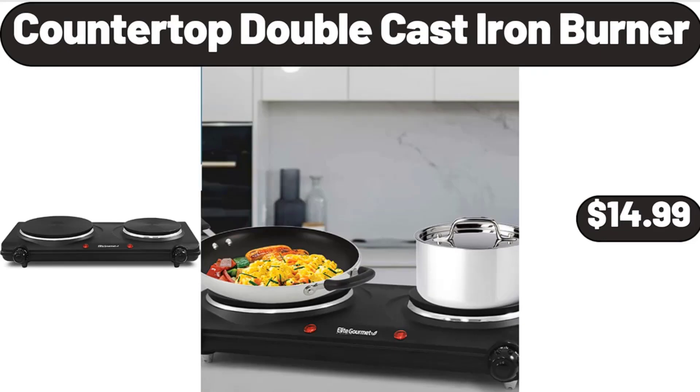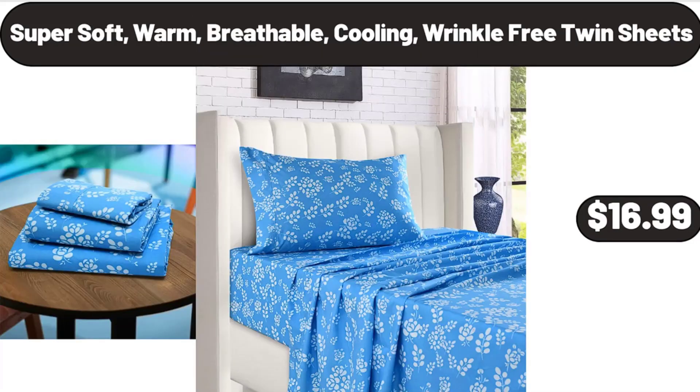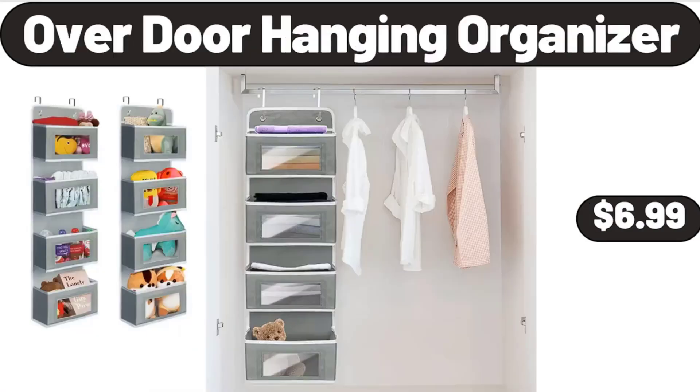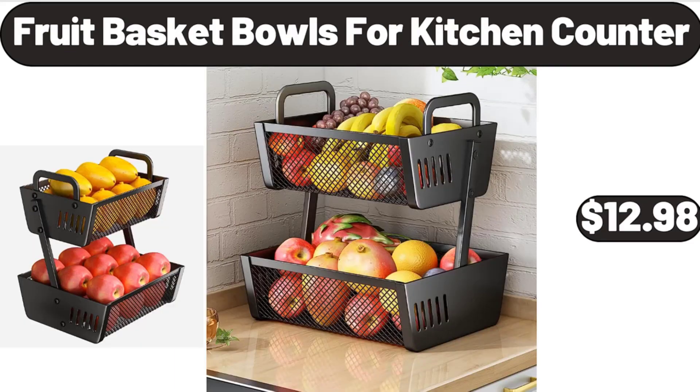Countertop double cast iron burner $14.99, Simply Nature organic preserves $2.99. Super soft, warm, breathable, cooling, wrinkle-free twin sheets $16.99, over door hanging organizer $6.99. 2-piece under bed storage containers $9.99, fruit basket bowls for kitchen counter $12.98.